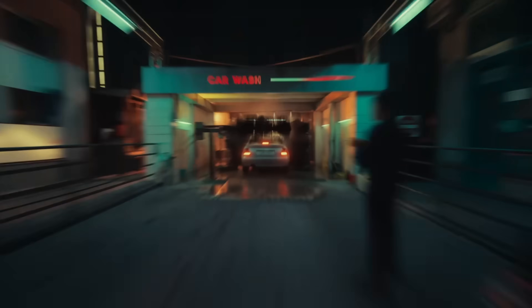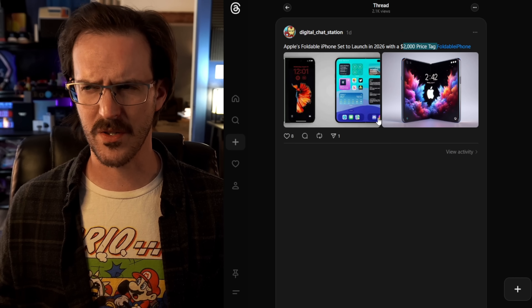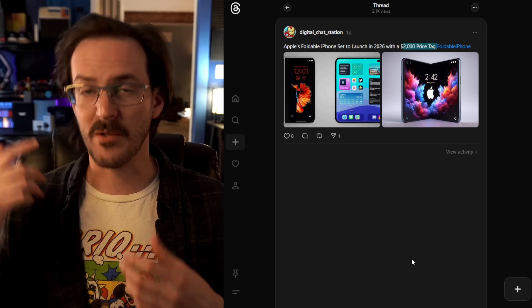As for what this device might cost, it's been hard to pin down and will likely remain so — it's not even an announced device. But Mark Gurman, who is pretty well in the know, has indicated it's likely to be quite a bit more expensive than other iPhone devices. We've also gotten a post from Digital Chat Station on Threads saying it was going to be around $2,000. Keep in mind Google's Pixel Fold has been around $1,800, the Z Fold 6 was closer to $1,900, and the OnePlus Open was around $1,600 to $1,700. A $2,000 price tag doesn't really surprise me.